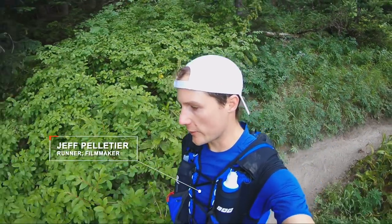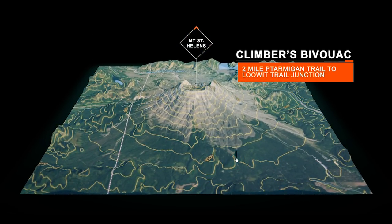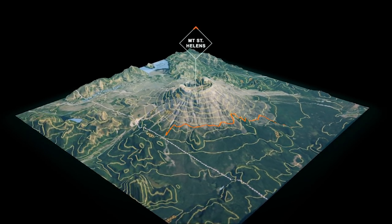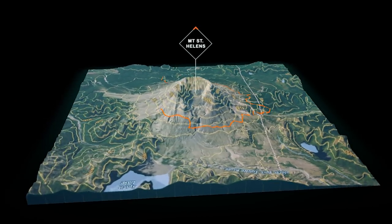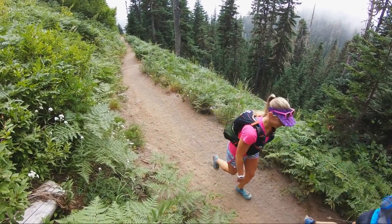Alright, so we are doing the Lewitt Trail around Mount St. Helens. It's about 47km including the approach from Climber's Bivouac. It's just starting to rain, but we've got tons of gear — rain jackets and puffies and all sorts of stuff — so it should be fun nonetheless.